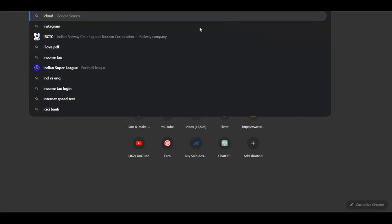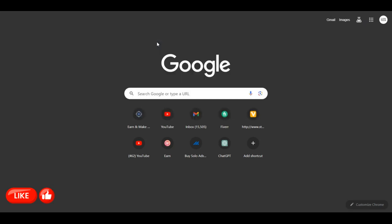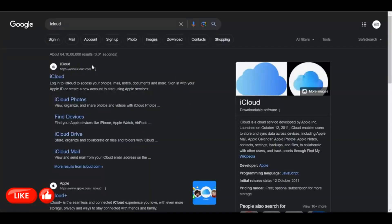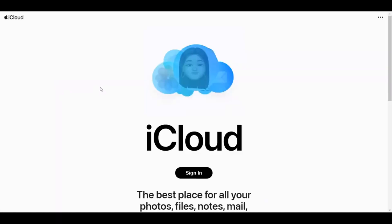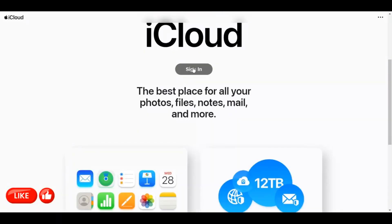If you have an Apple device, get onto iCloud or just type in 'Find My' for Apple, and you could trace your iPhone on maps after you sign into your iCloud ID. This feature is available for all iPhone devices, just like Android phones.